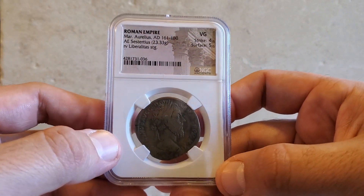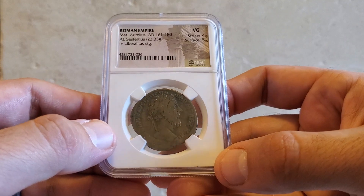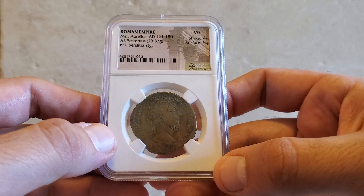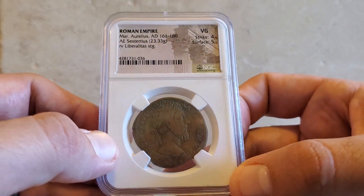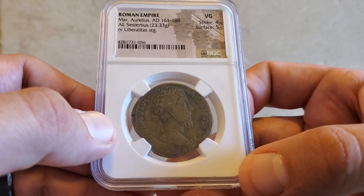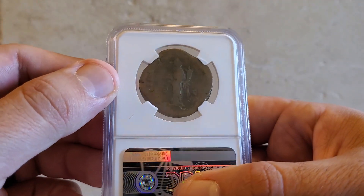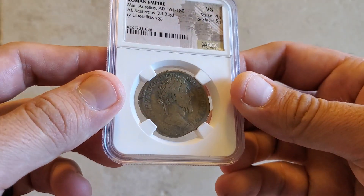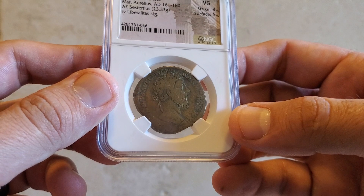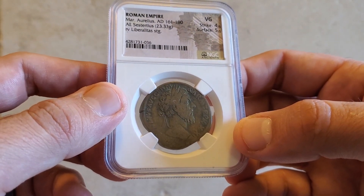Anyone who remembers the movie Gladiator will remember Marcus Aurelius — and that is who this coin is depicting. A lot of people might not have known he really was a real ruler. Even though this coin is only graded VG, it still has a very stunning portrait. It's also a very large bronze coin — you can see it's over 23 grams. It's definitely a cool coin, especially with its association with the movie Gladiator.